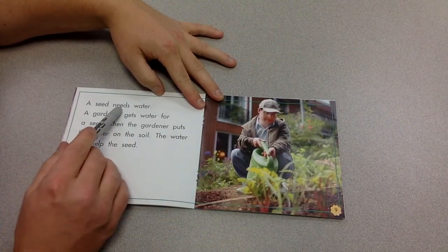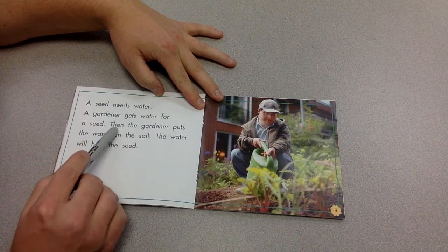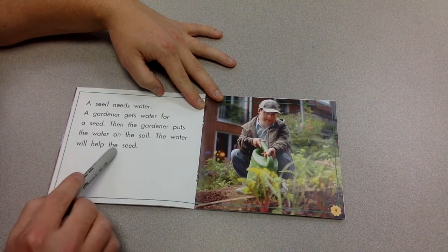A seed needs water. A gardener gets water for a seed. Then the gardener puts the water on the soil. The water will help the seed.